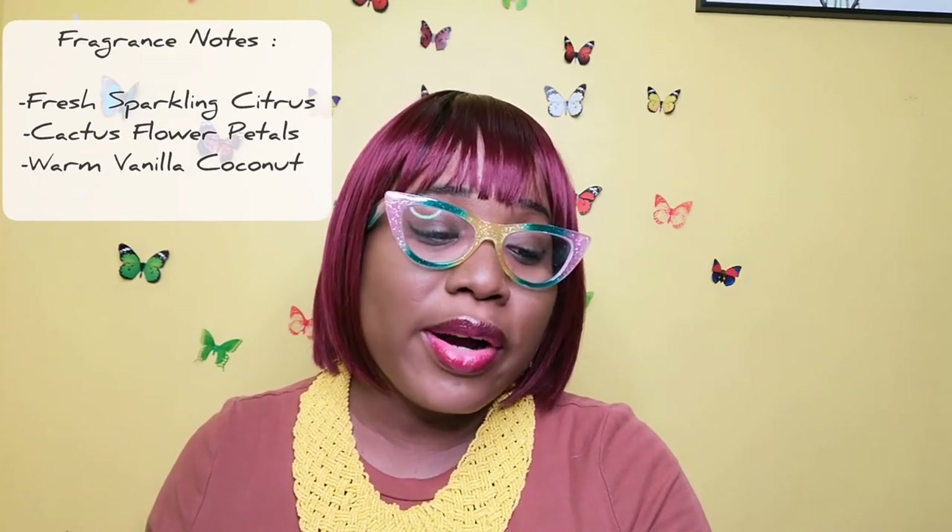The fragrance notes for Cactus Blossom: citrus, sparkling citrus, cactus flower petals, warm vanilla, coconut, and natural essential oils. It has everything to keep you interested! So those are my four candles from my haul for the 2022 semi-annual Bath and Body sale.